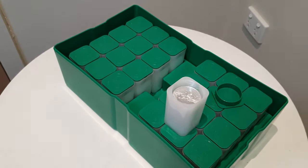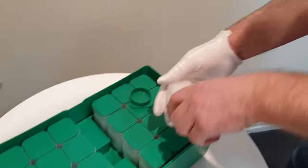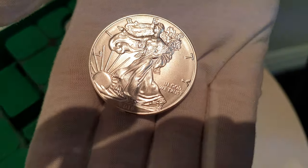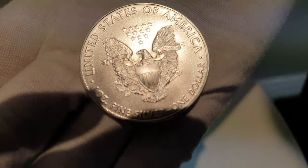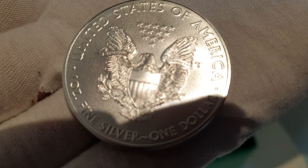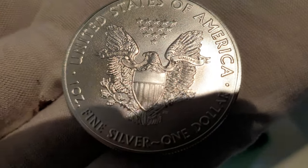We found a supplier, thank goodness, and at a decent rate as well. So we're going to sell them to you for a decent rate too. Tubes of 20 — and here's your 2019 American Silver Eagle, right there. Fantastic. Let's just turn her over — Lady Liberty there. And E Pluribus Unum. Just there on the left-hand side of the left wing, and Unum on the right.